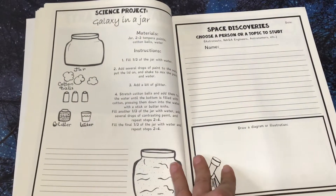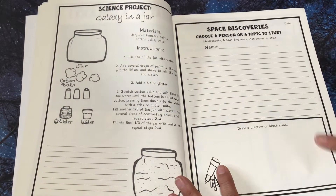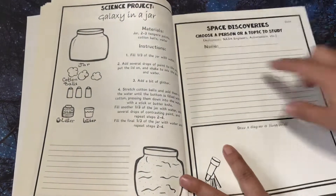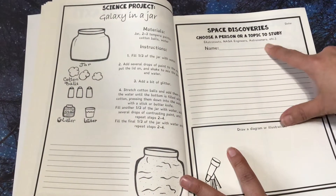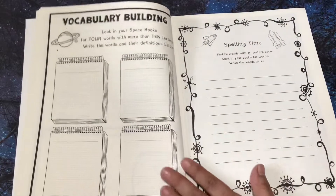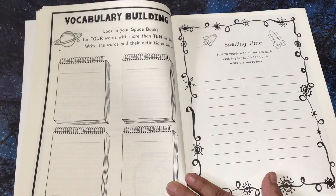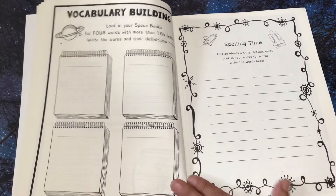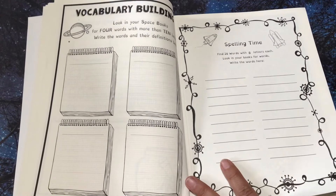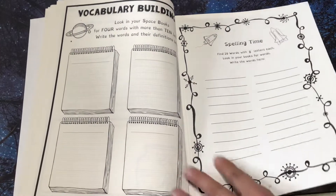Space discoveries — choose a person or topic to study. Then they're going to write the name, date, draw a diagram or illustration. And it can be of an astronaut, NASA engineers, astronomers, etc. Vocabulary building — look in your space books for four words with more than 10 letters, write the words and their definitions. Spelling time — find 20 words with eight letters each, look in your books for words, write the words here.